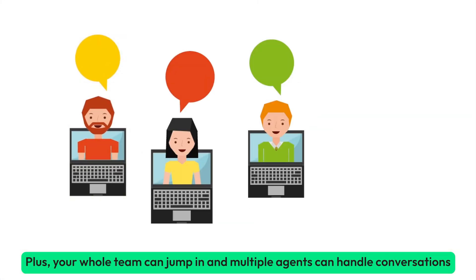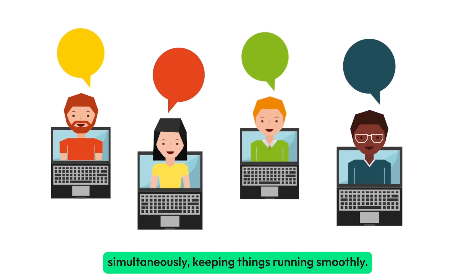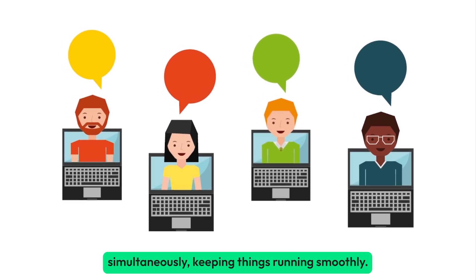Plus, your whole team can jump in — multiple agents can handle conversations simultaneously, keeping things running smoothly.